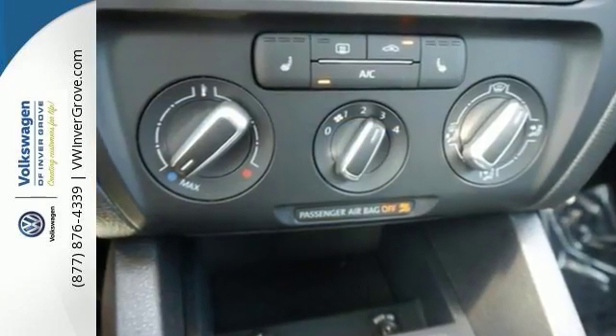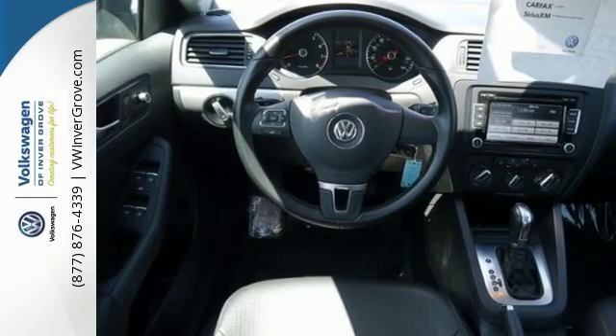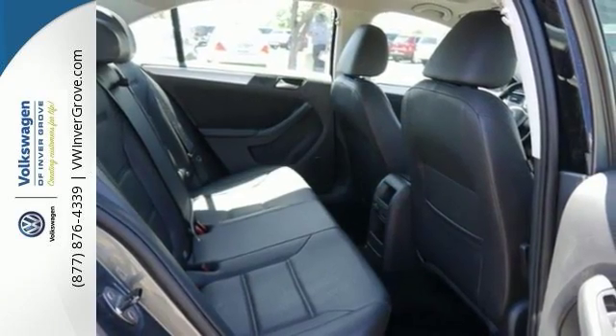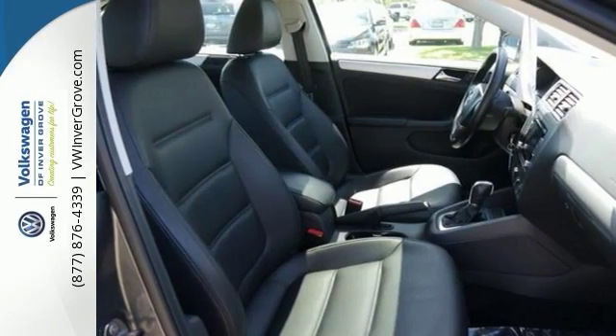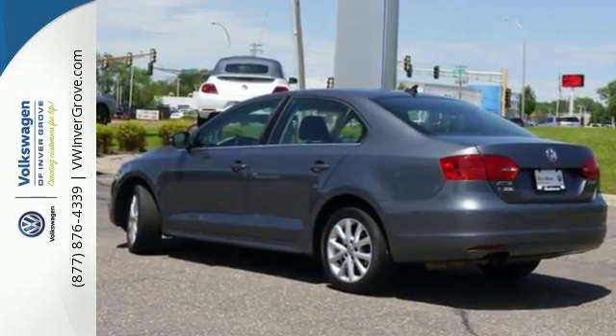It has a CD MP3 capable sound system and a power moonroof. This vehicle comes with a free lifetime powertrain warranty. The Volkswagen World Auto CPO program gives you an additional 2 years or 24,000 miles of bumper-to-bumper coverage. Come by to see it for yourself today.